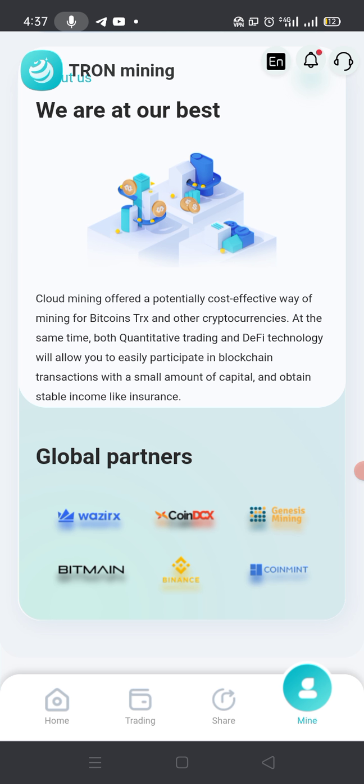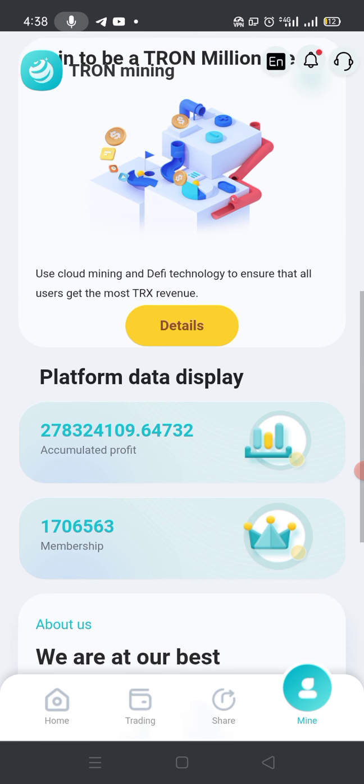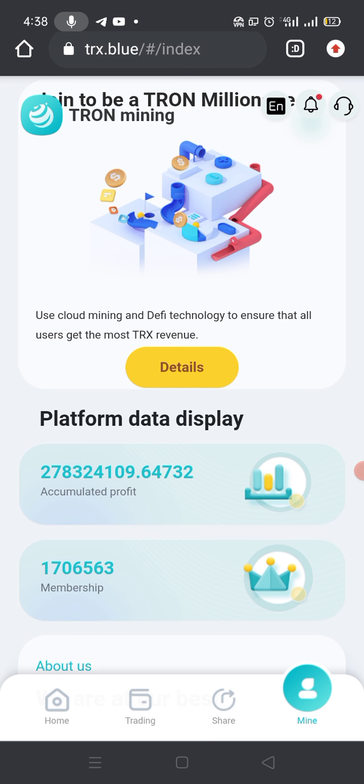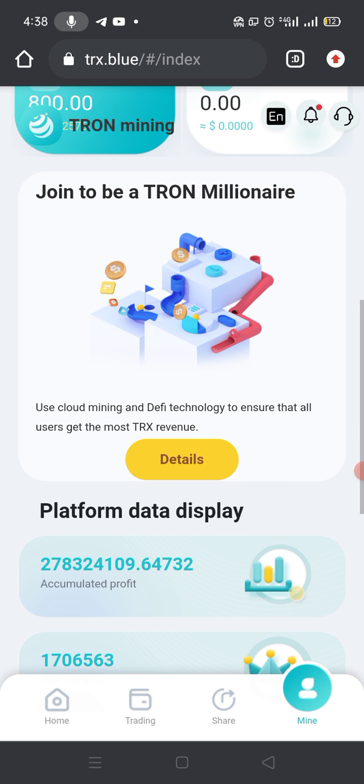After their introduction, let's go down and discuss their global partners. They have very famous global partners like WazirX, CoinDCX, Genesis Mining, Bitmain, Binance, and CoinMint. After this you can also see their accumulated profit and membership details. You can check the 24-hour settlement detail showing they make five percent from cloud mining.